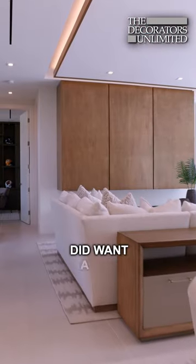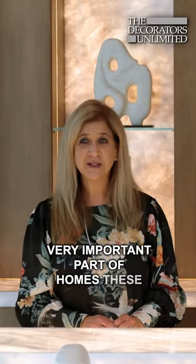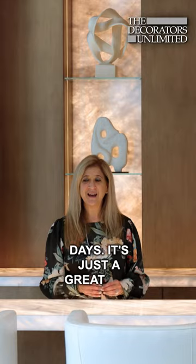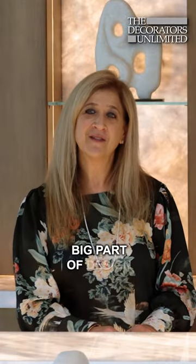The client did want a bar in this house, because bars are a very important part of homes these days. It's just a great way to entertain. Bars are definitely a big part of design these days.